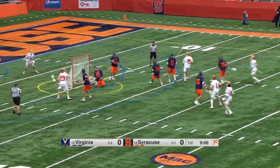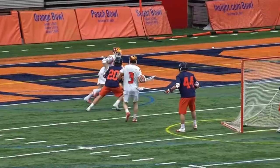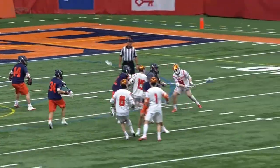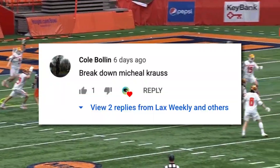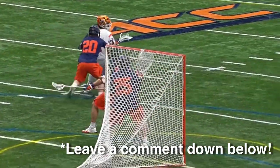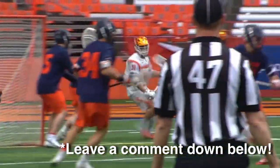Krause is a senior at UVA and is definitely one of the top dodgers in the country. We're going to see why he's so effective at dodging by slowing things down on film. I read every comment you guys post, so if you have any questions or players you want me to break down, always feel free to leave a comment down below.